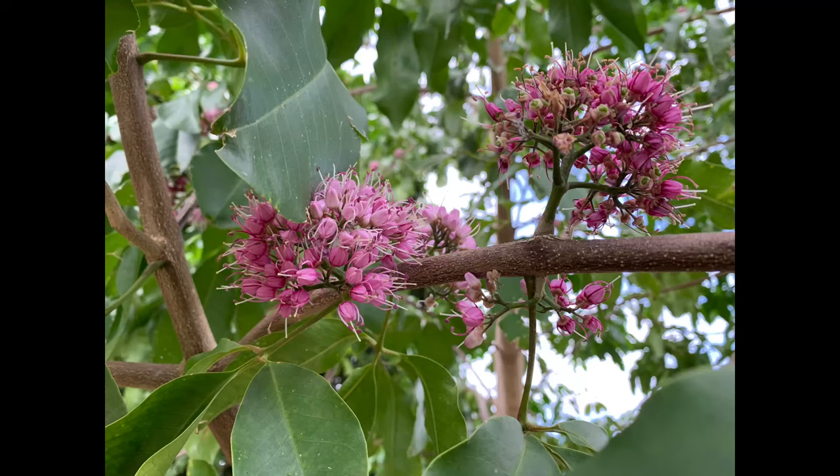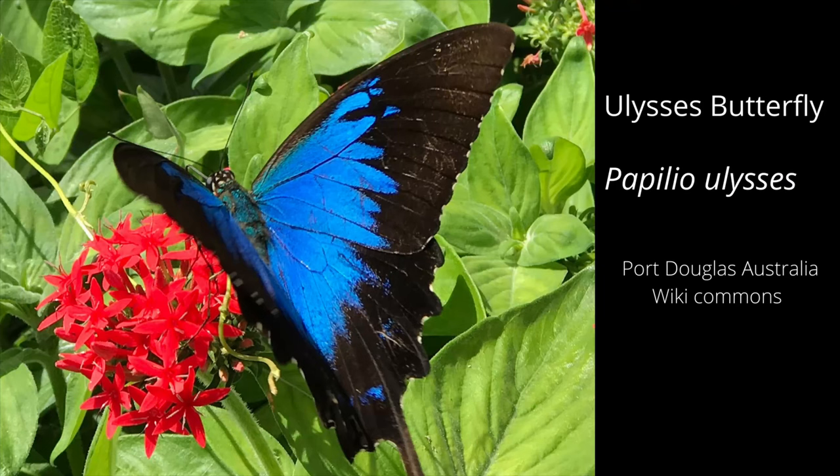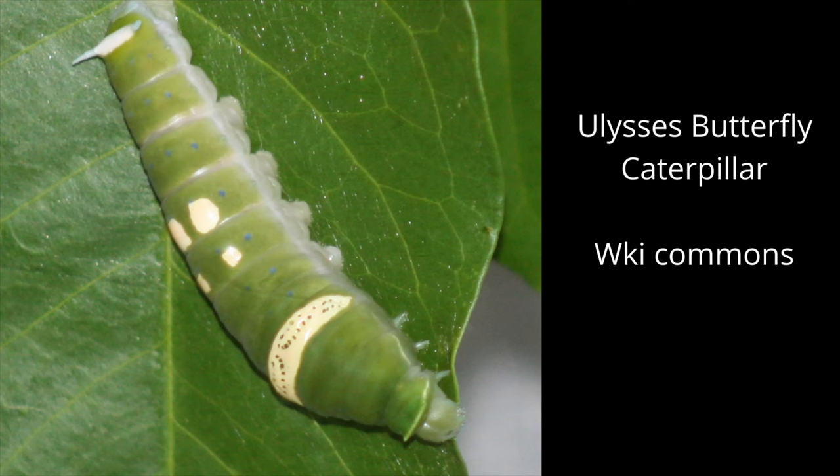In far Northern Queensland, the leaves are also a really important food source for the Ulysses butterfly. Those beautiful iridescent butterflies lay their eggs on the leaves and their larvae feed on them. There's been quite a lot of planting in urban areas around Cairns and far North Queensland, in part to provide more food and egg-laying sites for those beautiful butterflies.